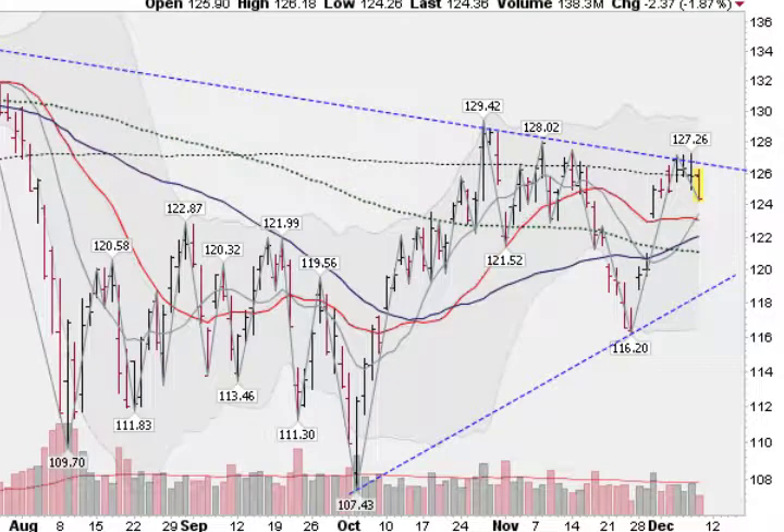So there you have it — silver and gold testing the lower trend line areas, and stocks up near the upper trend line area. Good luck everybody.